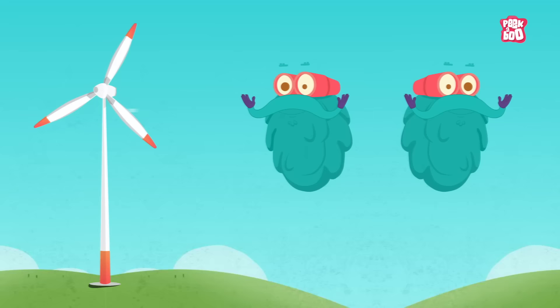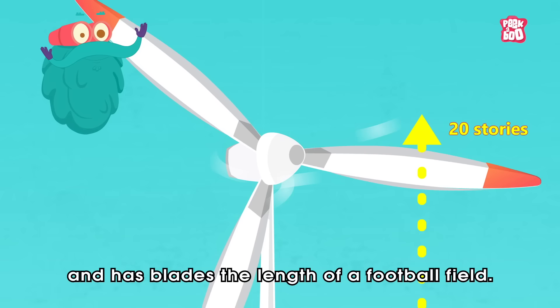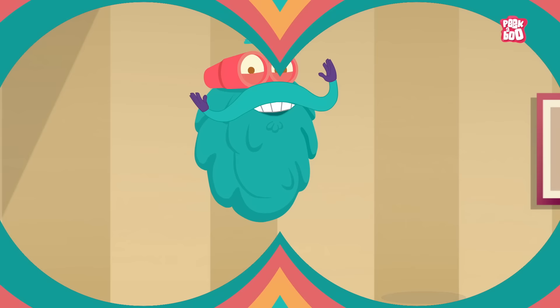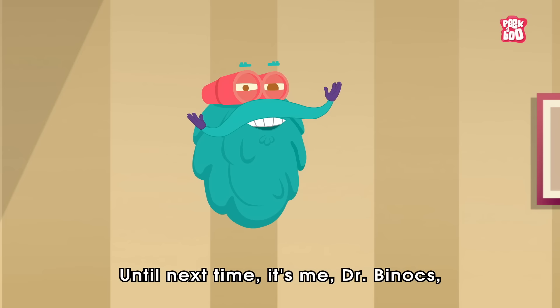Did you know the largest wind turbine in the world is located in the US in Hawaii? Yes, it stands 20 stories tall and has blades the length of a football field. That's really huge!